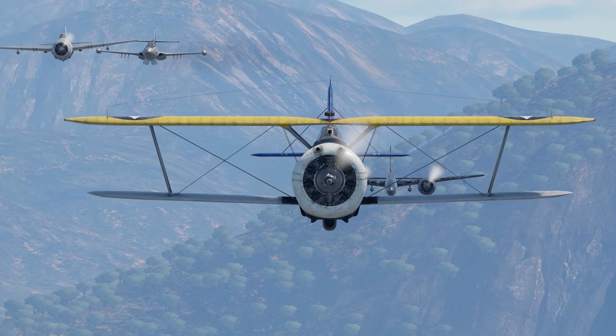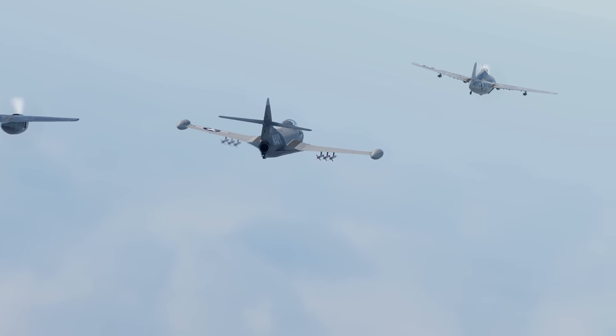What are your favorite aircraft designed by Grumman? Tell us in the comments below!